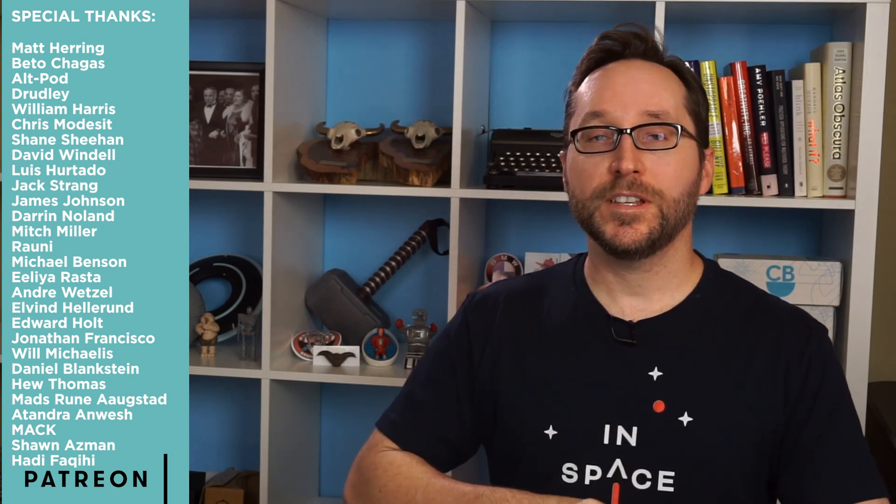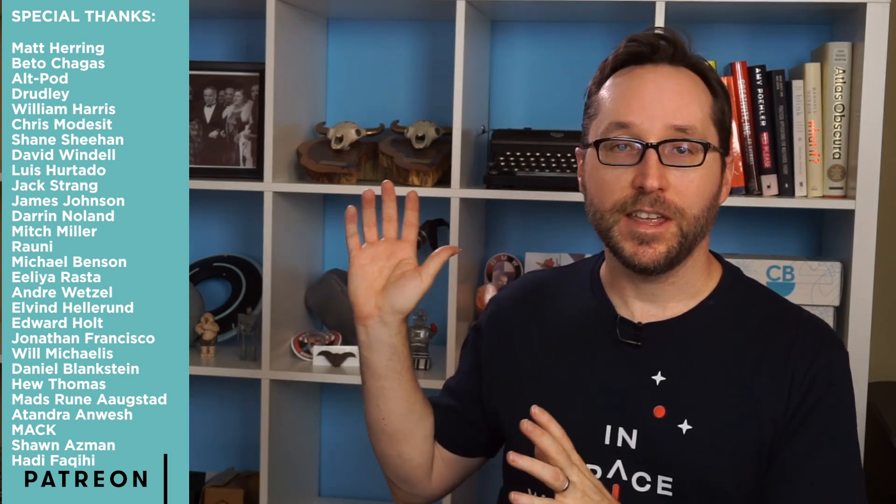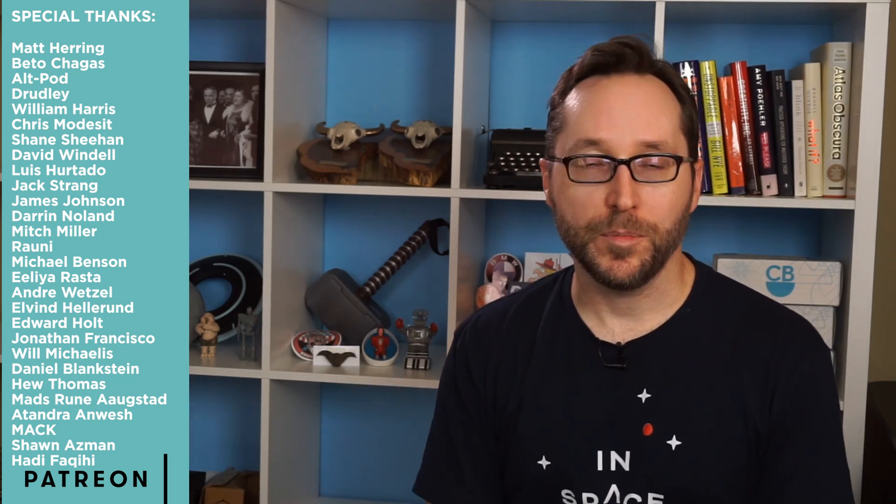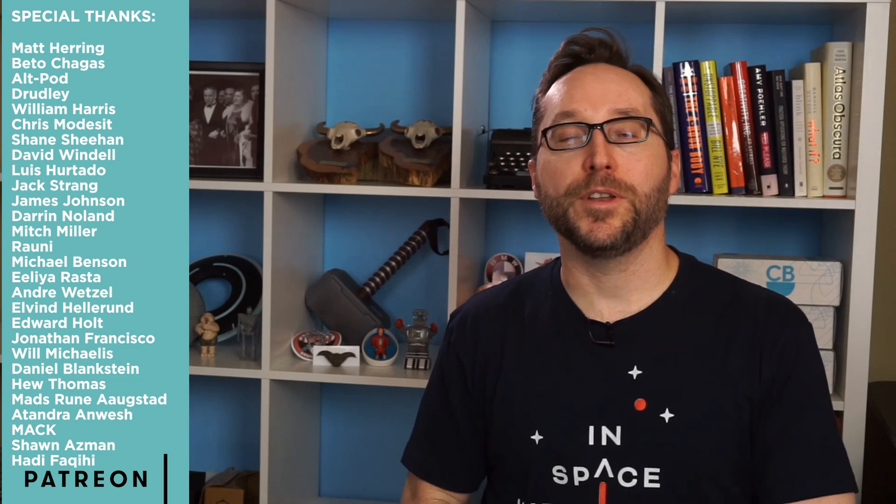Thanks again for watching. If you enjoyed this, please like, share, and comment. If this is your first time here, check out some of my other videos, and if you like those, please subscribe — I come back with science videos just like this every Monday. You guys go out and have an eye-opening week, and I will see you next Monday. Love you guys, take care.